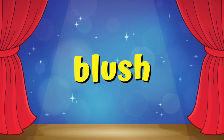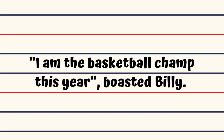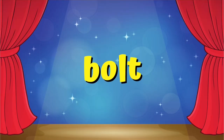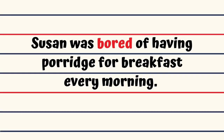Blush. Chuck blushed when Sandra kissed him on the cheek to wish him happy birthday. Boast. I am the basketball champ this year, boasted Billy. Boil. Mother dashed to put off the gas but the milk boiled over. Bolt. You better stay at home Banjo, said Victor bolting the gate. Bore. Susan was bored of having porridge for breakfast every morning.